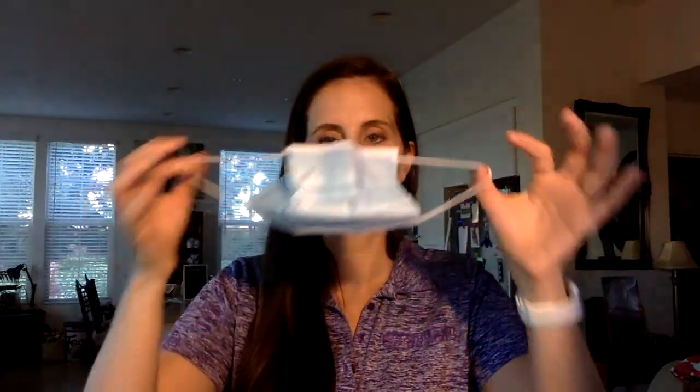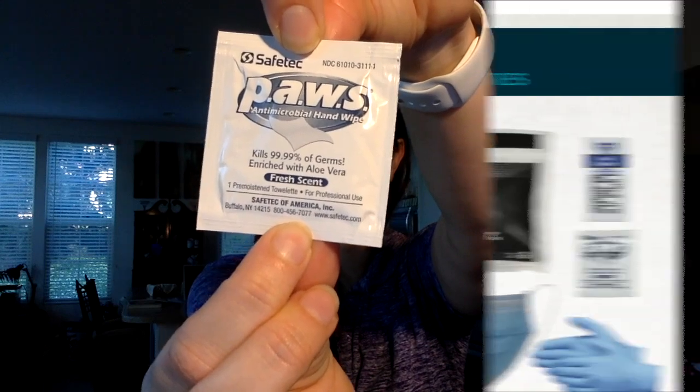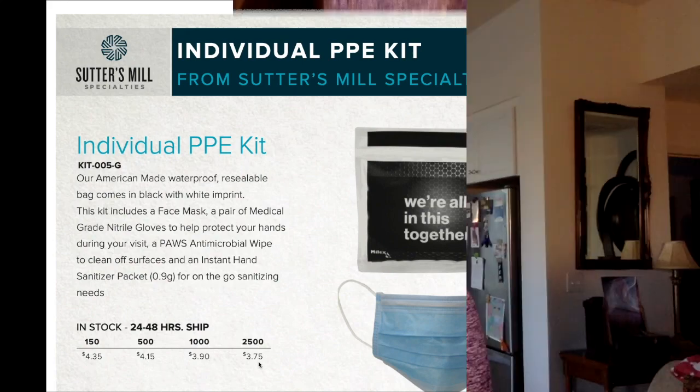We've also got our three-ply mask, one ounce of hand sanitizer gel, and antimicrobial hand wipes. The minimum quantity is 150 kits, starting at $4.35 each, and I'll attach the flyer so you can reference the price breaks.